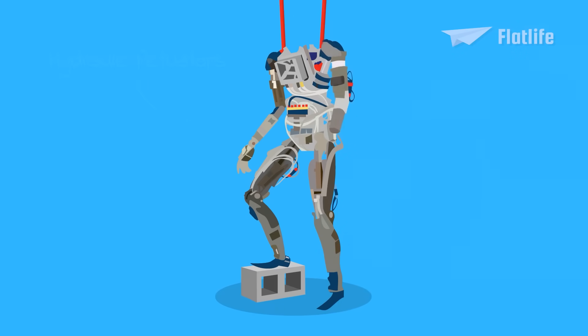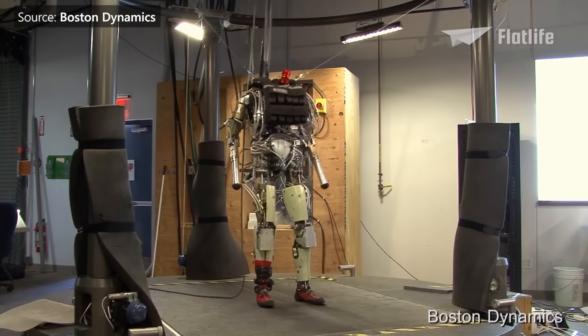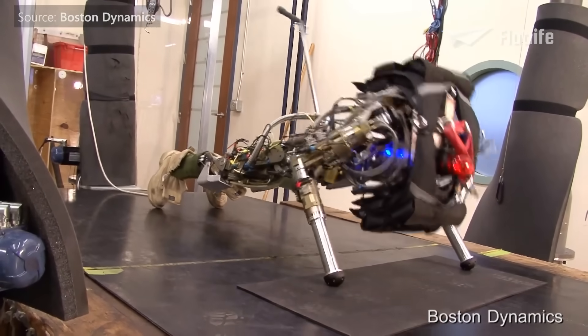Pet Man has hydraulic actuators that act as muscles — 30 in total. In 2011, Pet Man received a significant upgrade and could, besides walking, also do squats and push-ups. It's already doing better than my gym attempts.